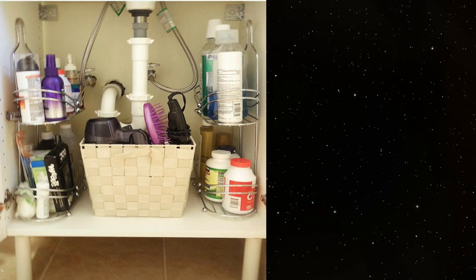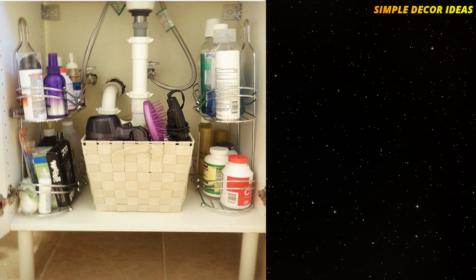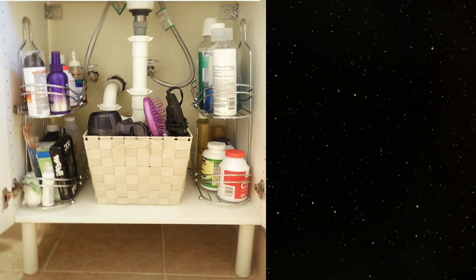9. Buy extra caddies. Next time you're shopping for a shower caddy, pick up three – one for your tub, and two for under the sink. They're the perfect size, of course, for extra bottles of shampoo.